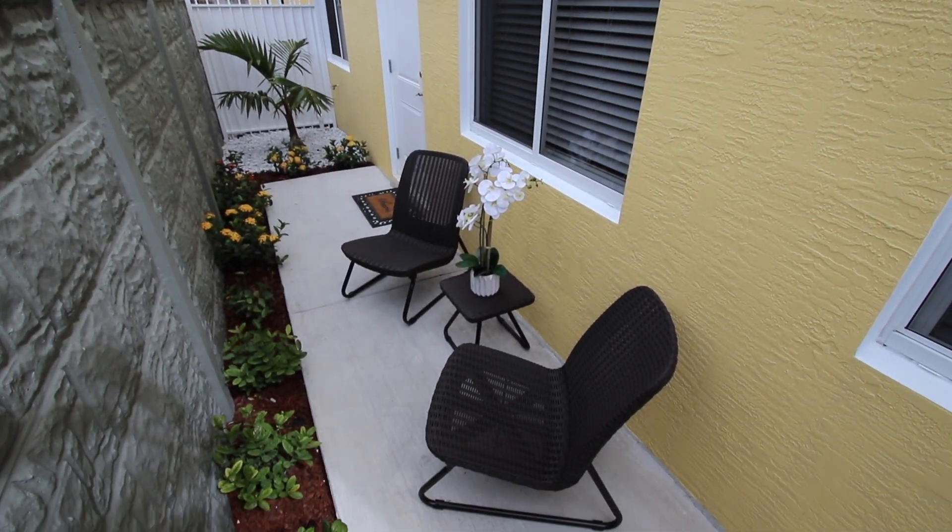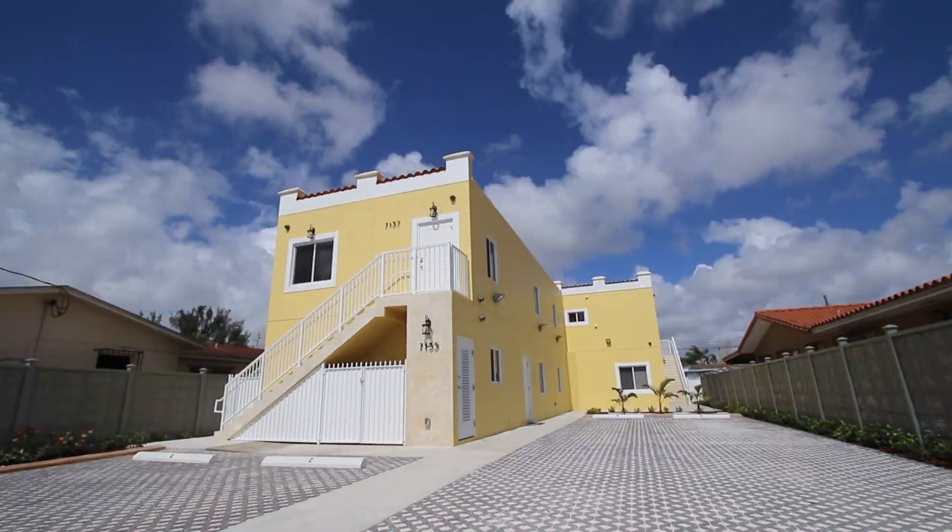We look forward to hosting you soon and making your vacation the most pleasurable experience it can be.